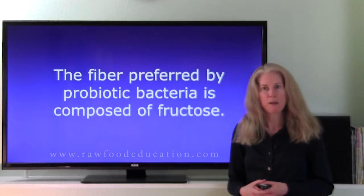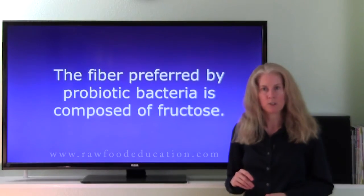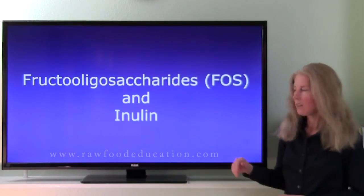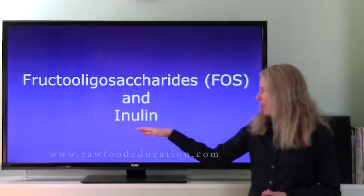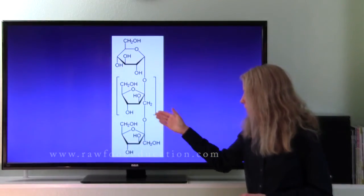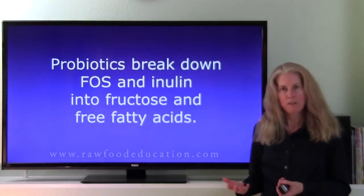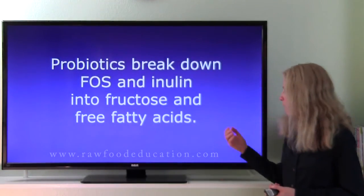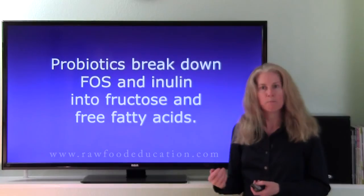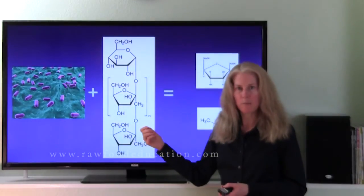The type of fiber that is preferred by probiotics as a food source is composed of fructose instead of glucose. Two examples of that type of fiber are fructooligosaccharides — FOS for short — and inulin. Inulin is composed of fructose molecules hooked together by bonds. Probiotics break down those bonds and form fructose and free fatty acids from both inulin and fructooligosaccharides.